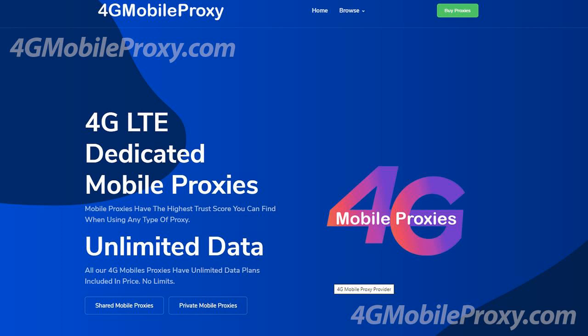4G mobile proxies for SEO monitoring. Search engine optimization is crucial for any online business. If you are searching for professional SEO proxies to help accelerate your ventures, we've got the perfect answer for you.